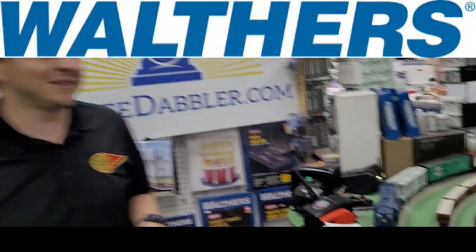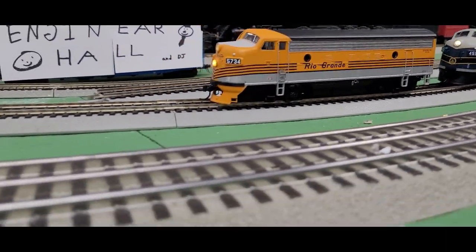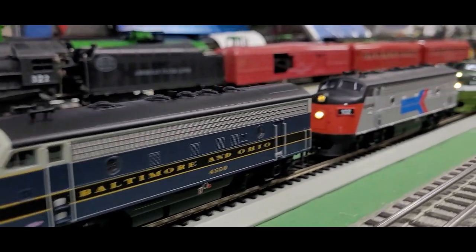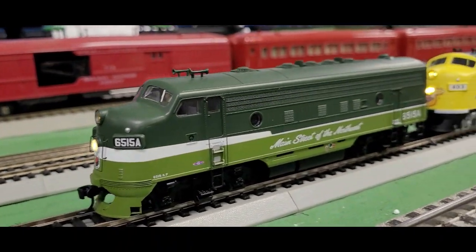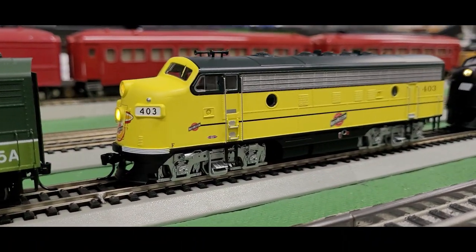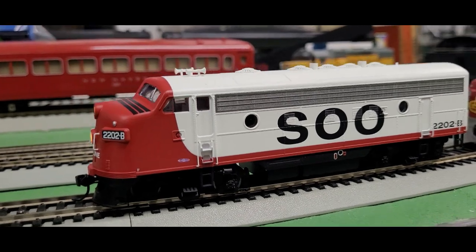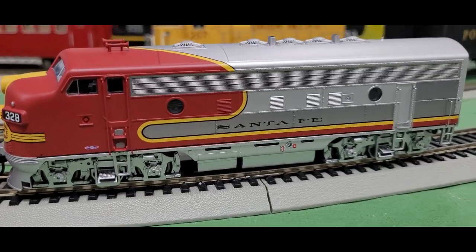The kids need some flash cards to learn their alphabet, and there's no better way than with these A units from Walther's. Check out these F7s — I think you're really going to love these engines. I have a bunch of different road names, including the Rio Grande, Baltimore and Ohio, Amtrak, Northern Pacific, Chicago and Northwestern, Penn Central, the Sioux, and probably the most famous of them all, the Santa Fe.